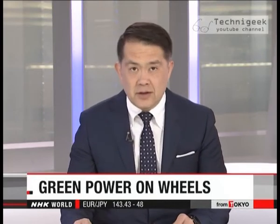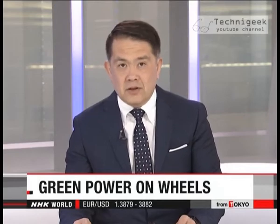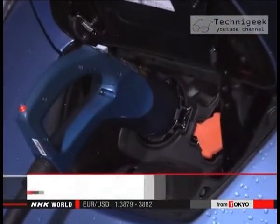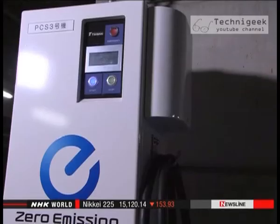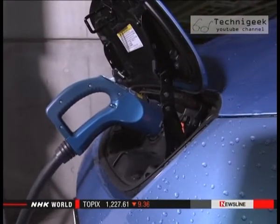For eco-friendly vehicles, they're adapting the cars so people can use them in emergencies to produce power. Engineers at Nissan are tweaking the current and voltage generated by the company's electric cars. The changes will make it possible to provide a stable supply of electricity to buildings.